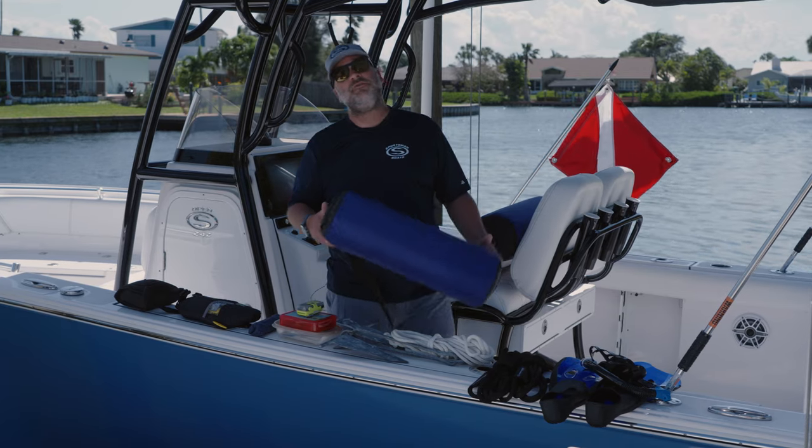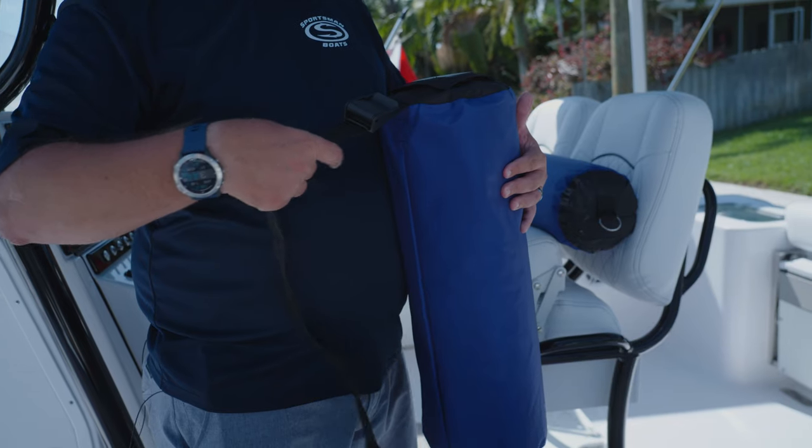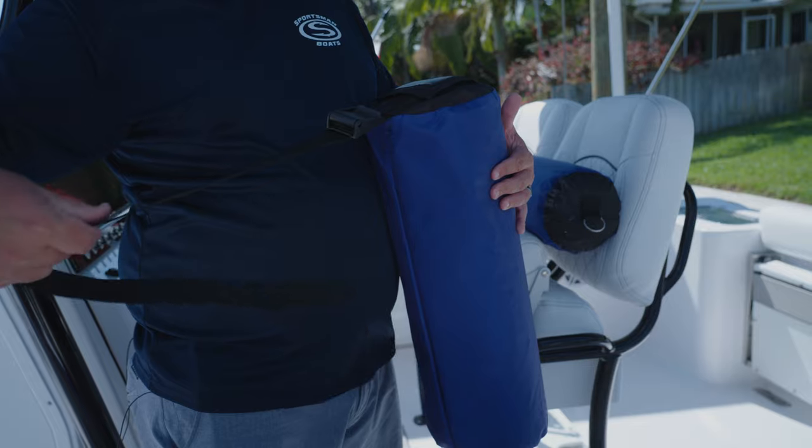I recommend carrying two to four fenders on your boat. These ones here are my favorite — they are a canvas-wrapped inflatable fender. They stow away easily, and they don't scratch the side of your hull, no matter how rough the water is.